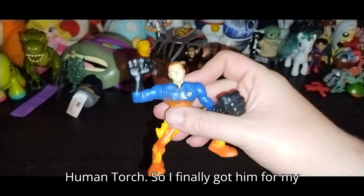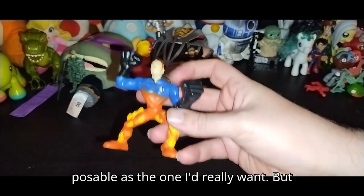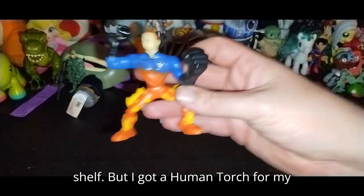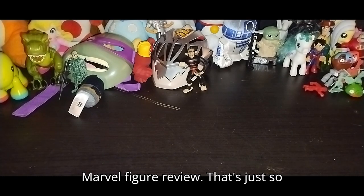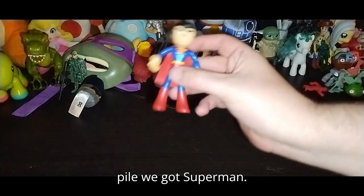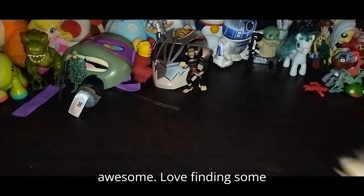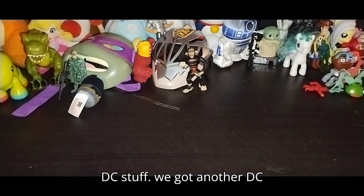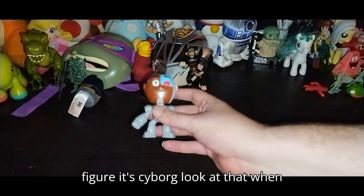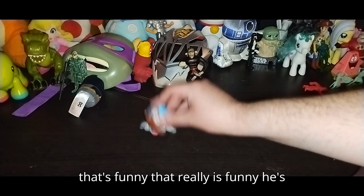Next we got the Human Torch — I finally got him for my Fantastic Four. Even though he's not as poseable as the one I'd really want, I'll keep him until I get a more poseable one. I got a Human Torch for my Marvel figure review — that is just so amazing. Next for the DC pile we got Superman. I love Superman, he is so awesome. We got another DC figure — it's Cyborg. You press a button and his head pops off — that's funny!